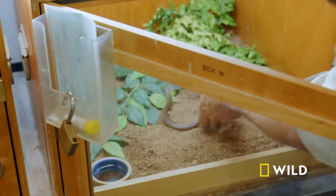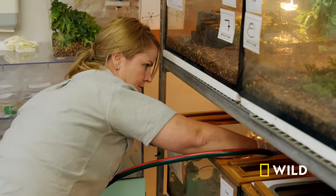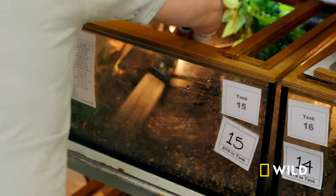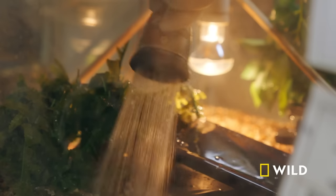Not too far away, another reptile keeper is also getting things ready for some new additions. But every birth in this room comes with the added pressure of saving an entire species.